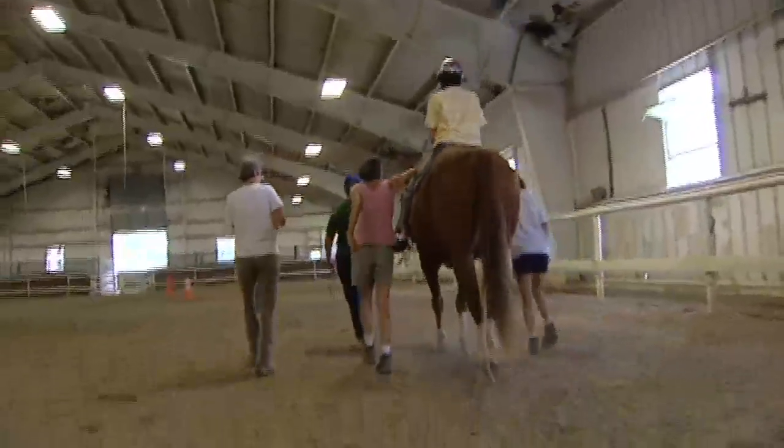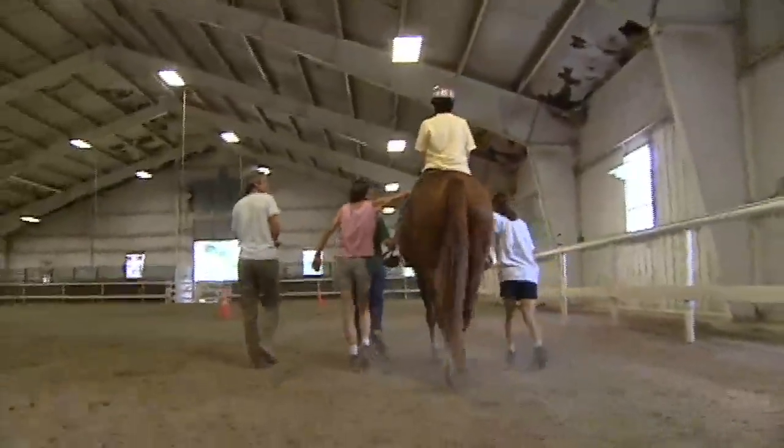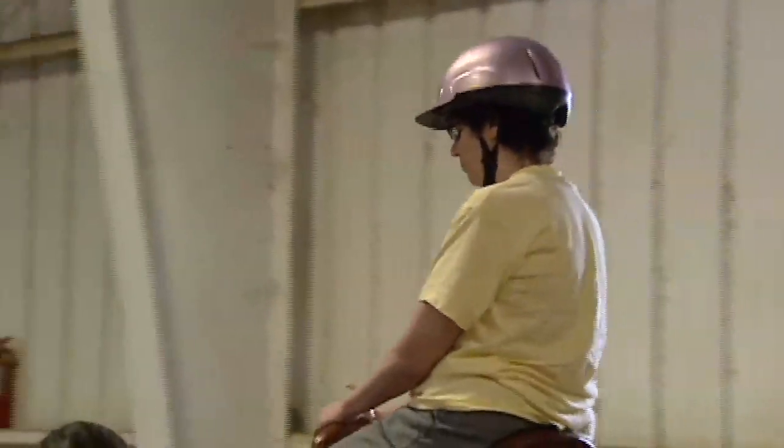I think it helped me a lot with my balance especially, because without legs, you can't control a horse — you could do it to a certain extent. So when the horse is moving and you're sitting on top of it, you must adjust your body to the movement of the horse.